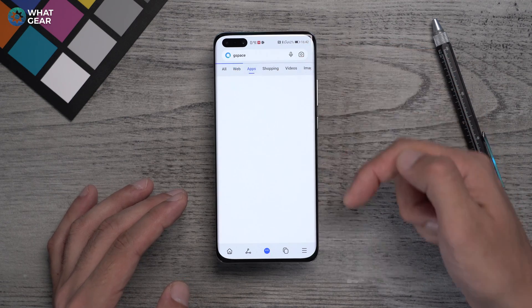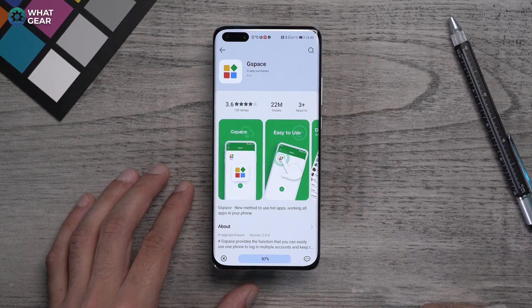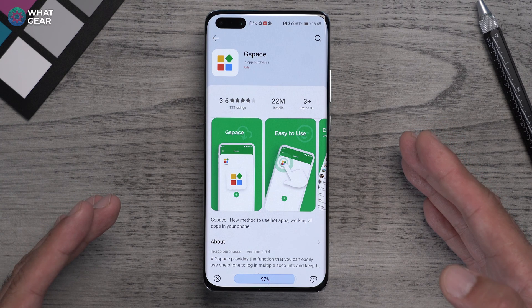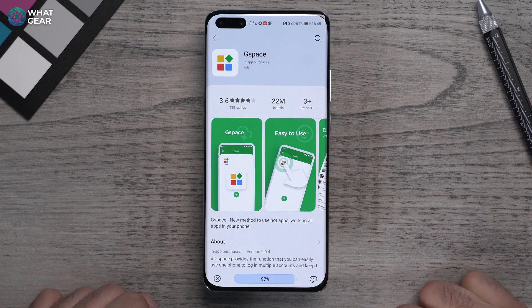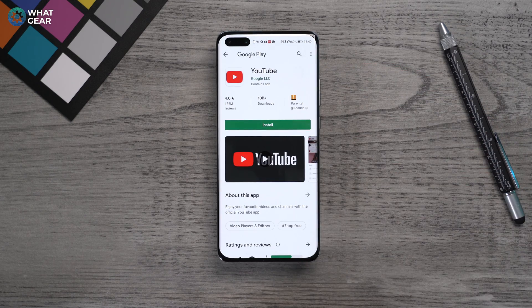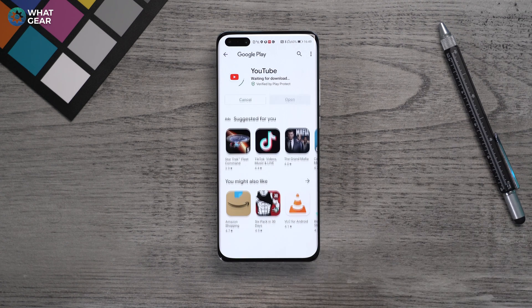You can now log in with your Google account and download apps within GSpace. Essentially, what this app does is create an environment on your phone where, on Google's side, your device appears as an Honor 8X — one of the last Huawei devices not affected by the ban. That means Google will allow it to download apps safely with the Play Protect certificate.